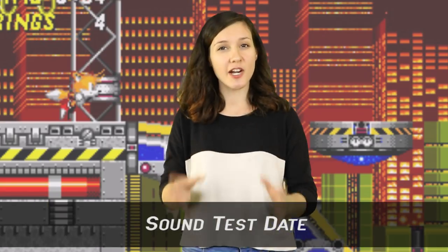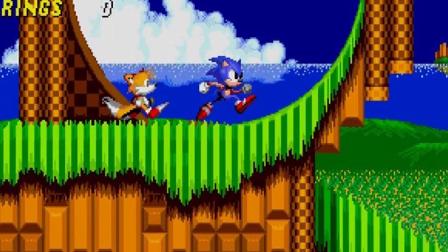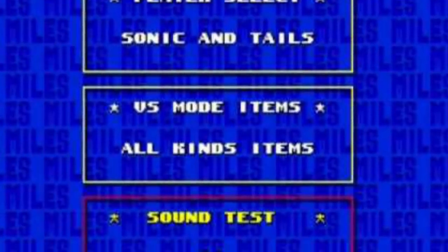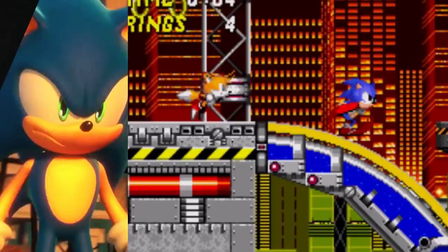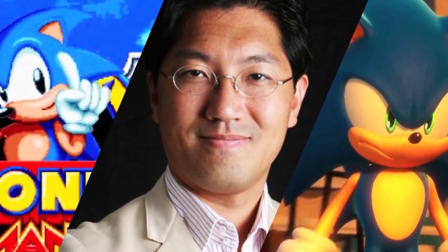Number 10: Sound Test Date. Sonic the Hedgehog 2 introduced us to the cheat codes of debug mode in the level select option. Turns out the specific numbers you enter into the sound test to get the level select — 19, 65, 09, and 17 — correlate to a certain date: September 17th, 1965, the birth date of the former head of the Sonic team, Yuji Naka.